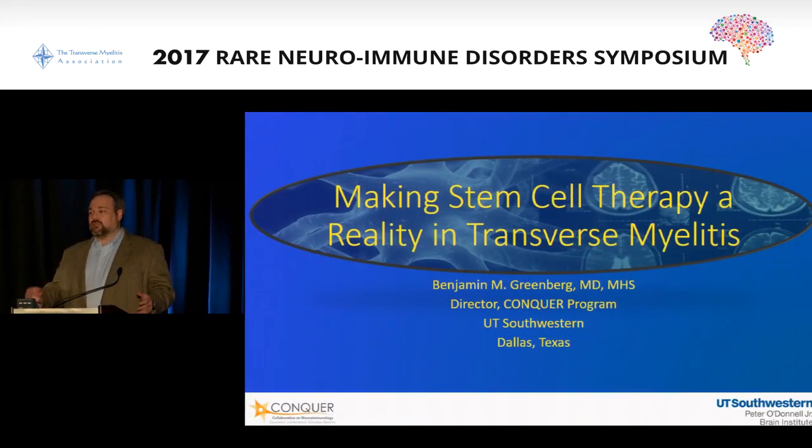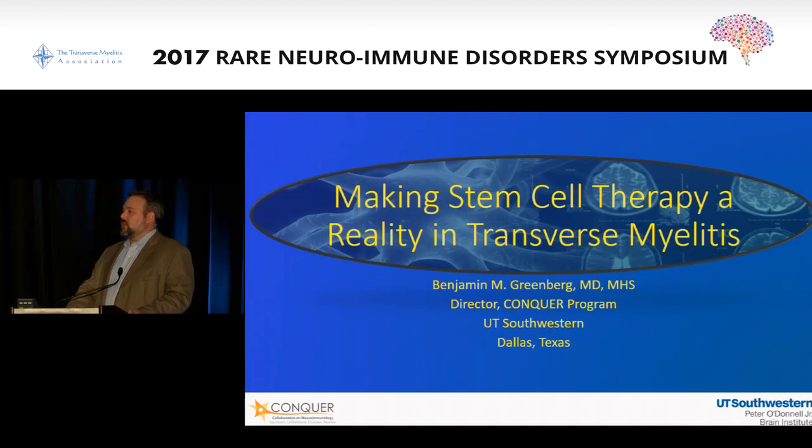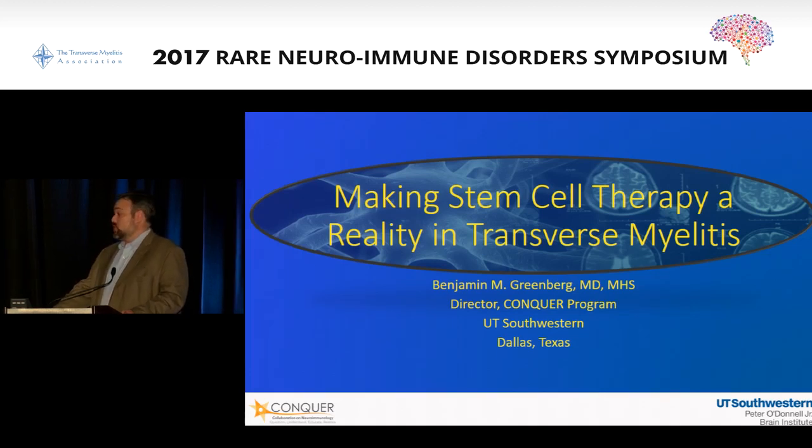Hopefully this afternoon, even though it's a lot of information about a diverse array of topics, you've gotten a sense that the amount of very impactful research around these rare diseases is just exploding. When we did the research talks even 10 years ago, they were nowhere even close to the level and diversity of different studies that are going on.